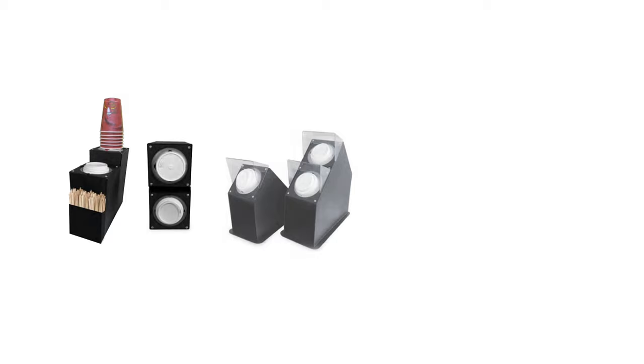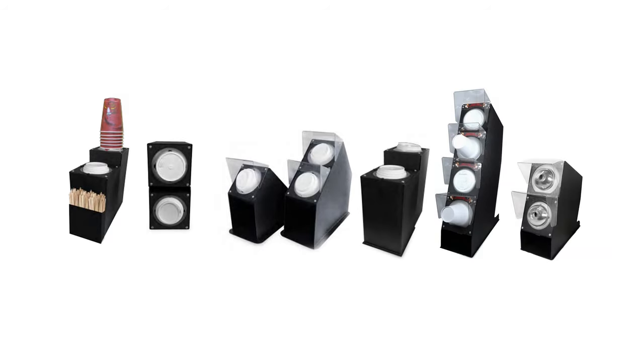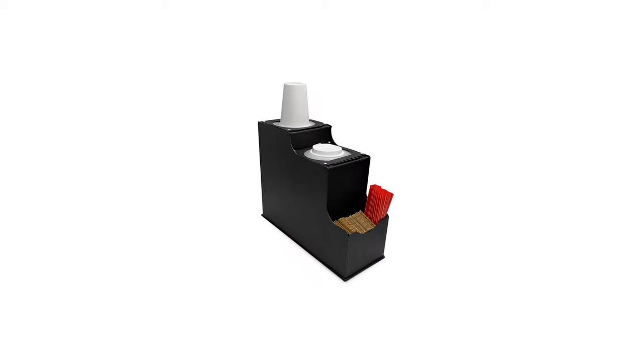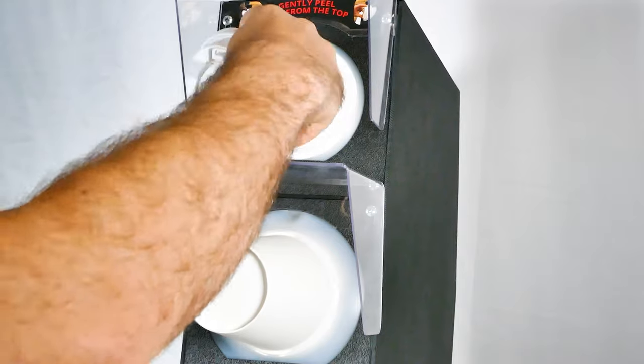Available in any combination of cups and lids, the grab-and-go lid dispensers also dispense iced coffee and frozen beverage domed lids. Accessories and additions are also available with the grab-and-go cup and lid dispensers, making them a great choice for an all-in-one dispenser.